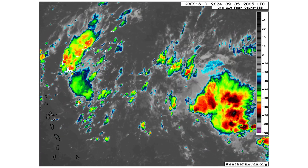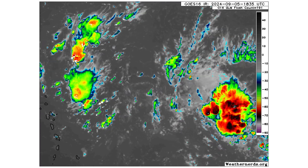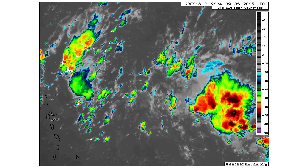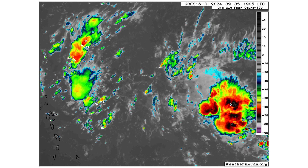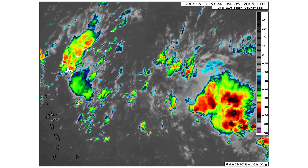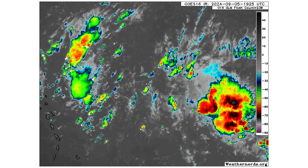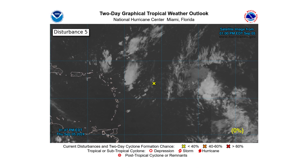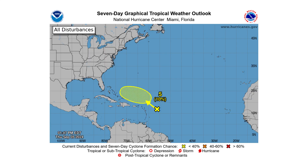Last but not least, Disturbance 5 is just to the north and east of the Caribbean islands. The center trying to develop is in between two blobs of thunderstorm convection so nothing is organized at the moment. It's encountering an upper-level trough which is shearing away the storms. Disturbance 5 has zero percent chance over the next two days and a small 10 percent chance over the next seven days.